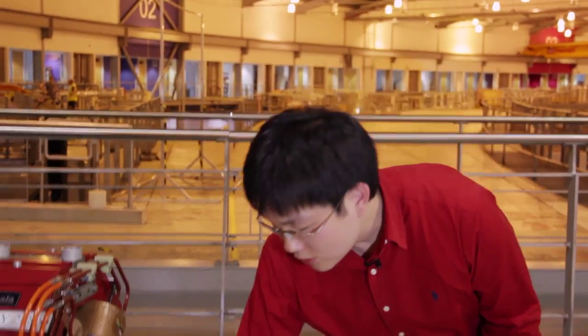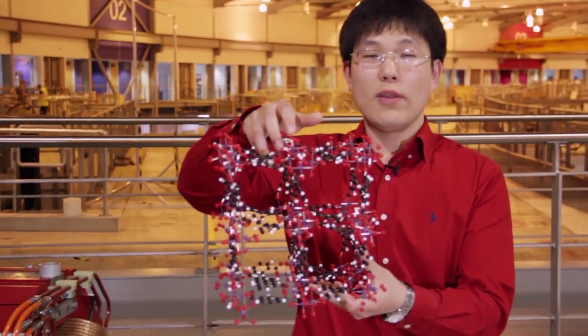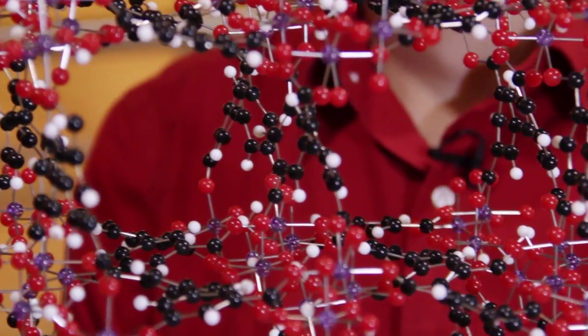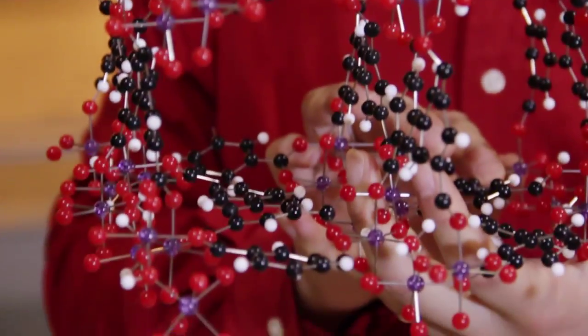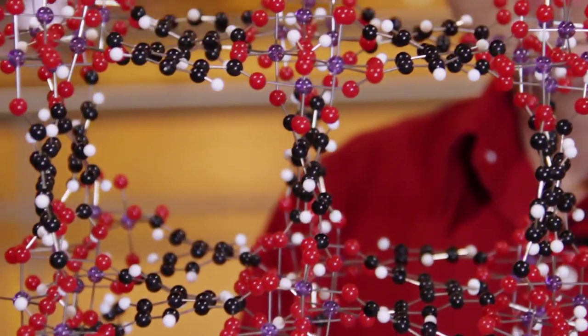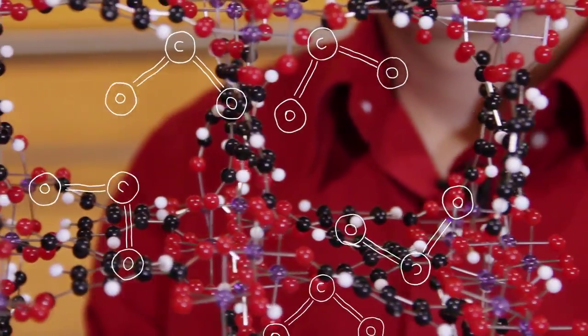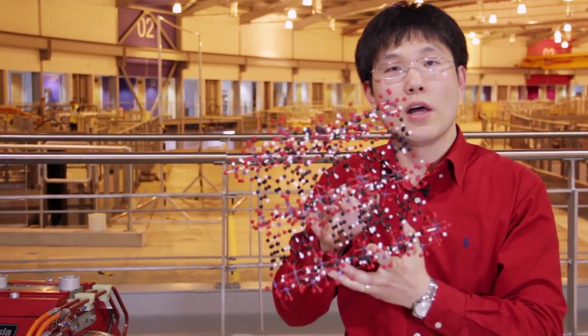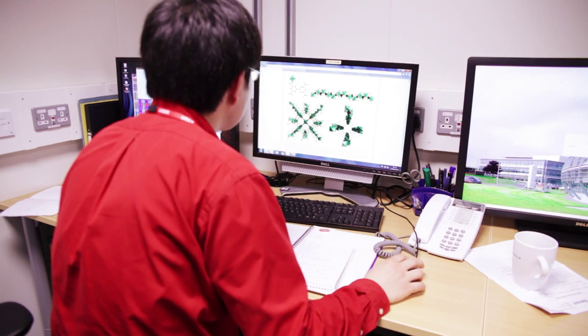What we are doing at the moment is developing porous materials. This type of material has intrinsic pores — if you look at this model, this is a model of one of these porous materials. If you look down through it, you can see the pores going through the material. When this sample is activated, we can use it to store carbon dioxide. This material has very high selectivity for carbon dioxide in comparison to nitrogen, water vapour, or oxygen.